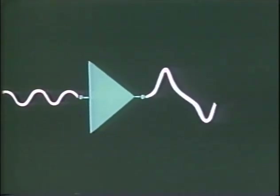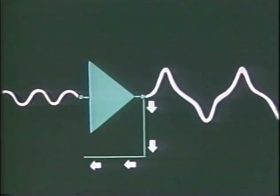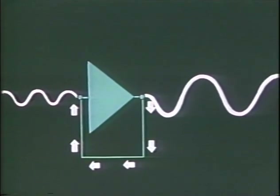The negative feedback amplifier works this way. At the input is the low-level signal you want to amplify. At the output is the amplified signal, magnified in a way you want. But the amplifier introduces distortion, which is also magnified. By connecting a small portion of the output back to the input, the distortion is cancelled and the signal becomes clear.